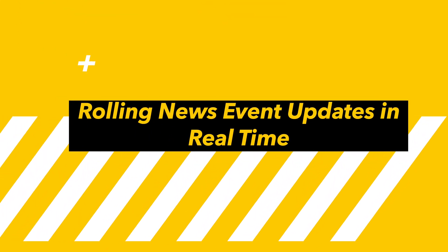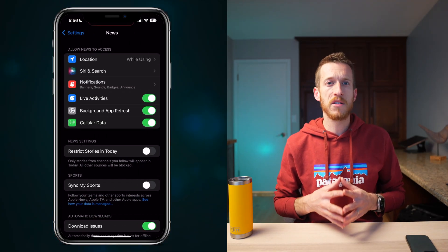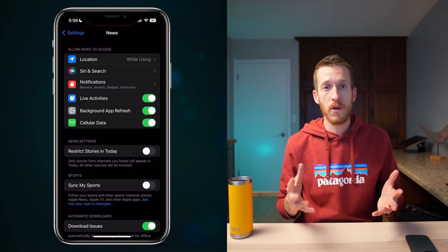Stay informed with real-time news updates — the News app now supports Live Activities, delivering up-to-the-minute news events right to your lock screen. This could be handy for election coverage, sports, or other critical world events. Though these days I fully understand if you just want to keep that off as well, and I haven't seen any activations of this feature myself since downloading 17.2.